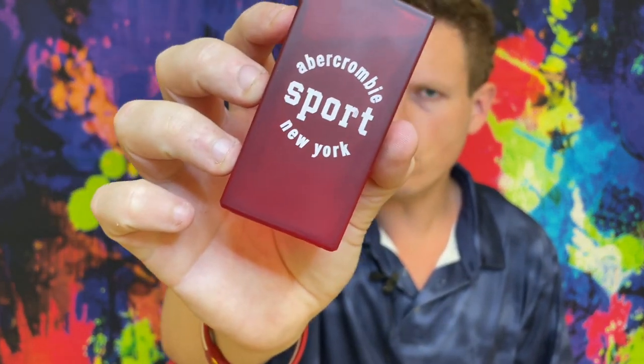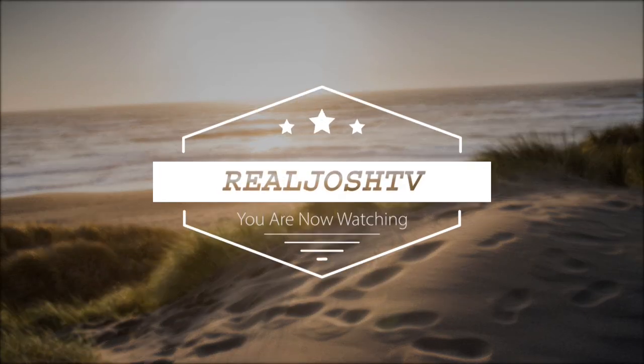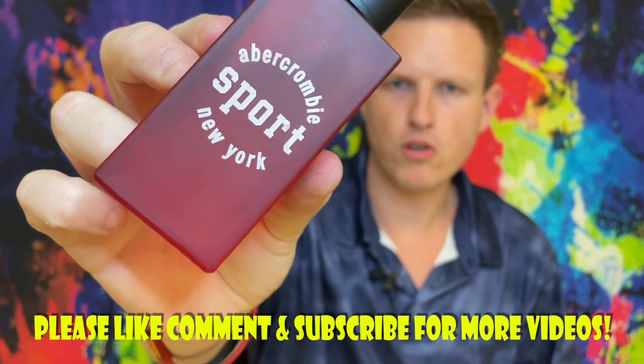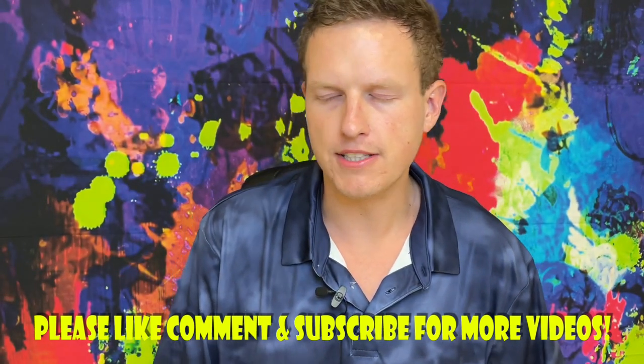Abercrombie Sport fragrance review. Hey, what's up guys, it's Josh here. Today I want to do a little review on this Abercrombie Sport fragrance that I actually found on eBay. I was looking up to find out when this was released and I could not find a date. Abercrombie has an Abercrombie Kids line and they just call it Abercrombie — for some reason I feel like it was the kids line, but normally I would never buy a kid's fragrance. It is Abercrombie Number One.